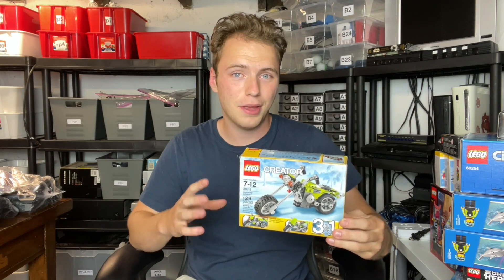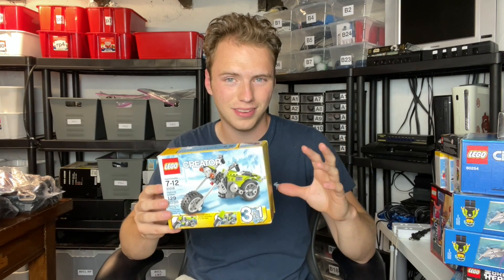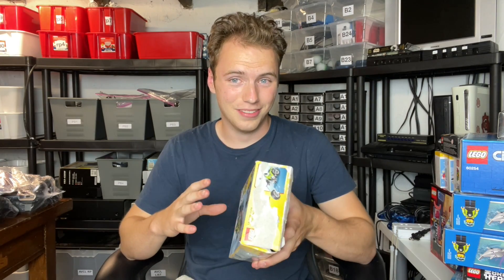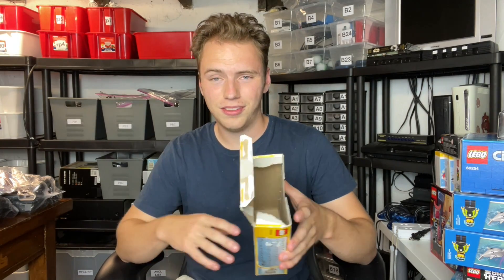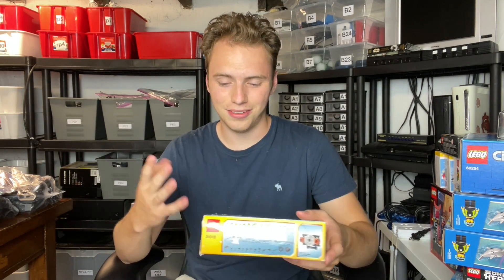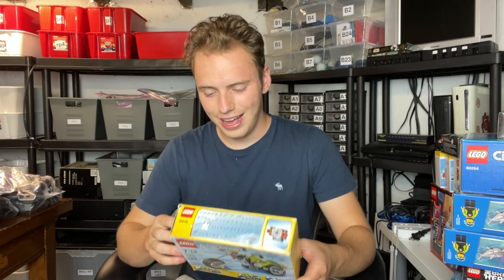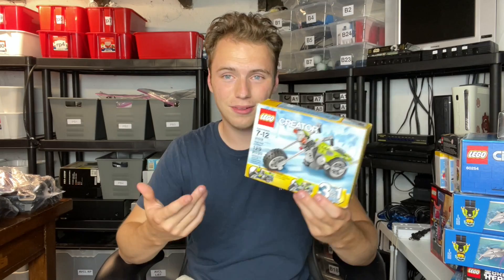I also popped into a Value Village where I found a set that was all taped up for $2.99 to $3.99, something really cheap. I was super excited, but when I got home and opened it, there was just a bunch of little toy cars inside — not LEGO. I felt it, shook it, thought something was in there, but it was just toy cars. So I kind of got played by Value Village — they had it all taped up and it wasn't what I thought. That one's just going to be garbage.